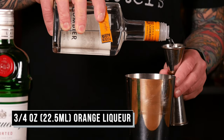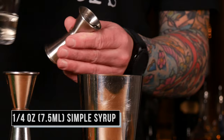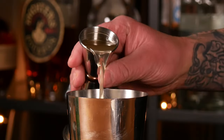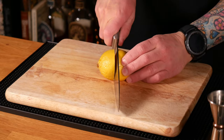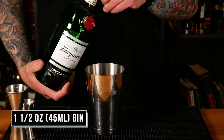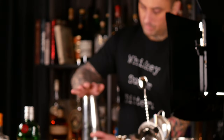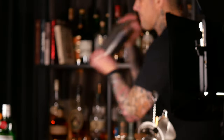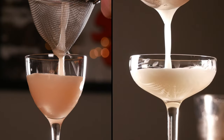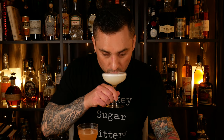For the White Lady: three-quarter ounces of your orange liqueur, a quarter ounce of simple syrup, one ounce of aquafaba or one egg white, three-quarter ounces of fresh lemon juice, and one and a half ounces of gin.